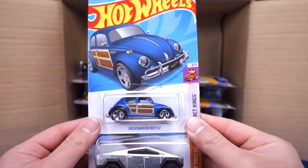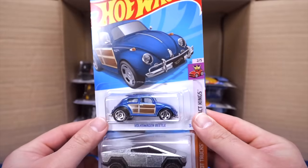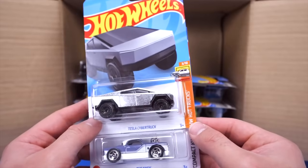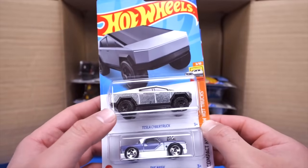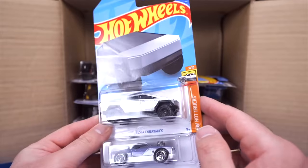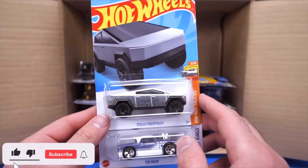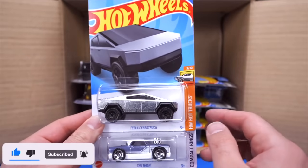We've got the Volkswagen Beetle — very nice, like a woody addition. We've got the Tesla Cybertruck from the HW Hot Trucks. It has slightly different wheels compared to other castings. We keep getting the same colorway of the Tesla Cybertruck — hopefully we'll get a black, white, or green one in the future. That raw finish is just what it is in real life.